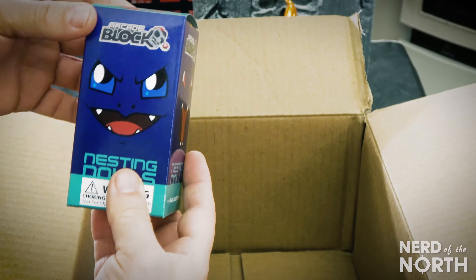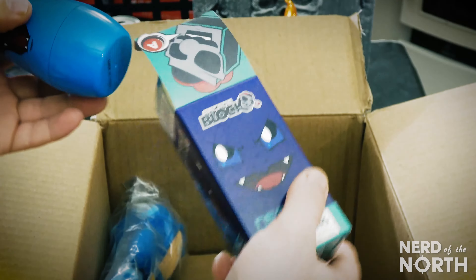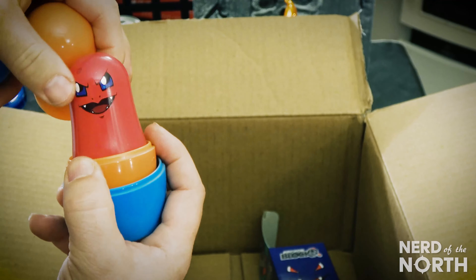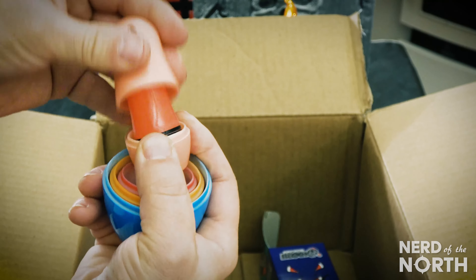What else we got? Arcade Block nesting dolls. This is a Pokemon thing. It's got this guy, inside is that guy, inside is that guy — keeps on going, down to that guy.